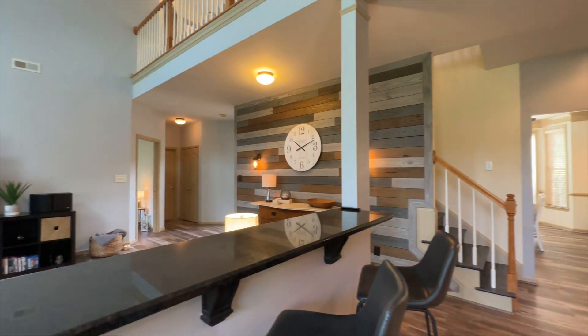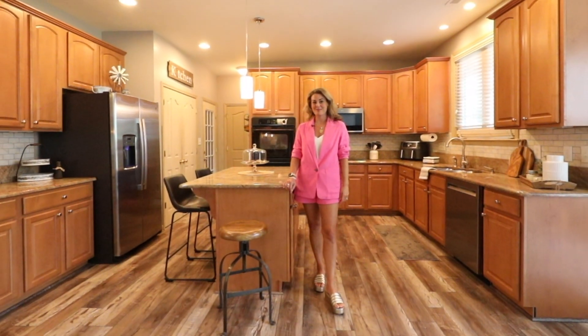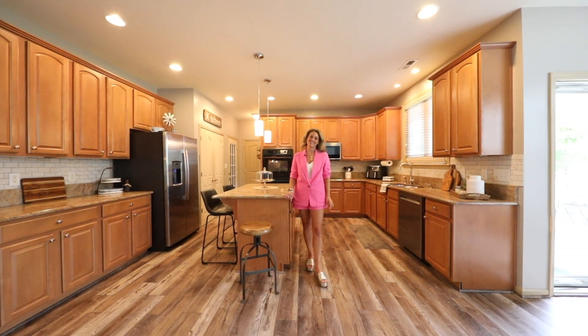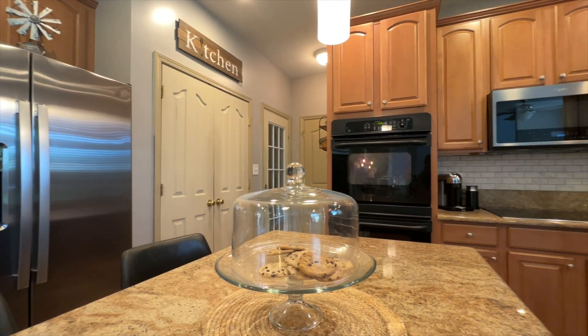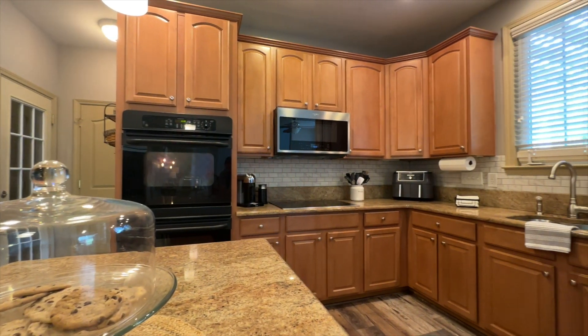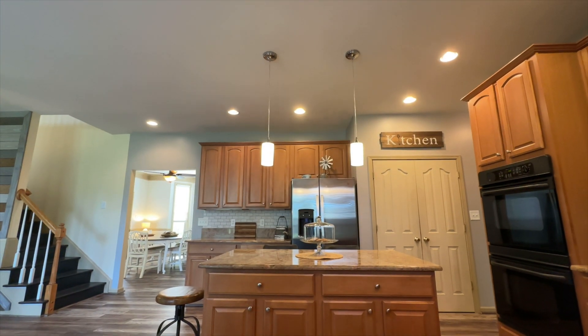A convenient bar top dining granite counter overlooks the great room. Prepare to be impressed by this gourmet chef's kitchen, complete with ample 42-inch Mabel cabinets, granite countertops, double wall oven, stainless steel refrigerator, microwave, dishwasher, cooktop, and decorative mosaic subway tile backsplash.